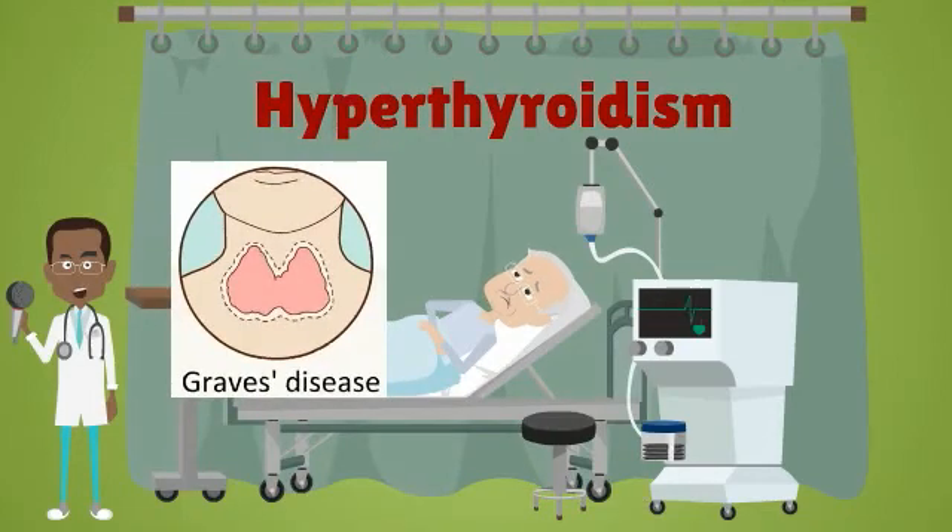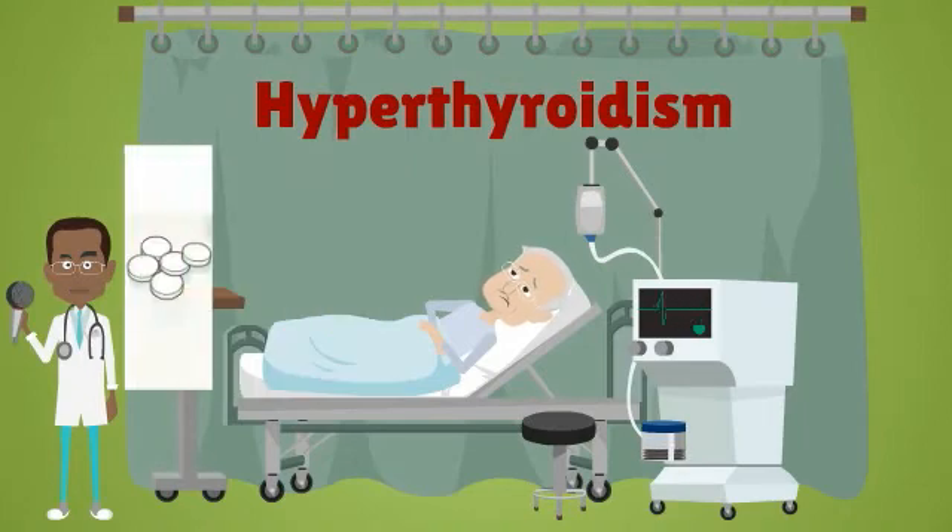The common cause of hyperthyroidism is Graves' disease. It's an autoimmune disease where your body produces antibodies to stimulate the thyroid gland to produce more thyroid hormone. It can be treated with medication to reduce the production of thyroid hormone, or with radioactive iodine to stop the function of thyroid cells.